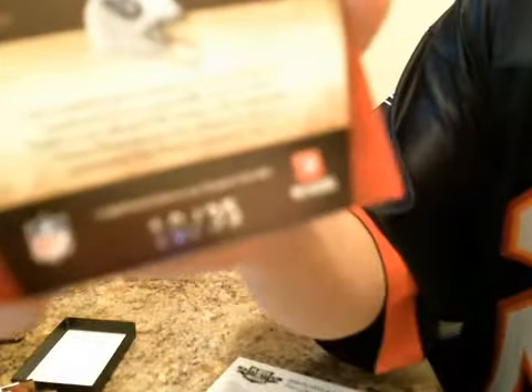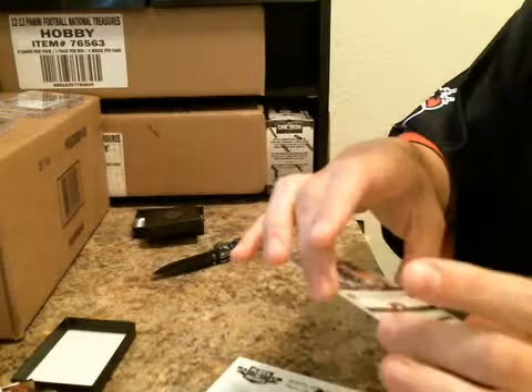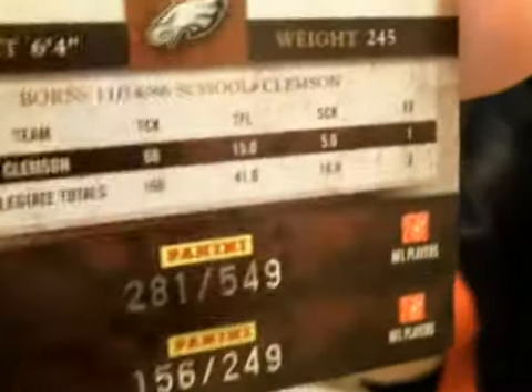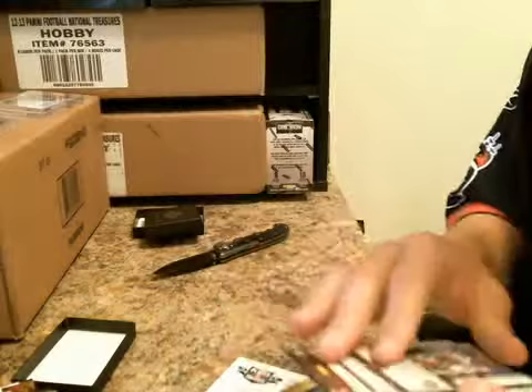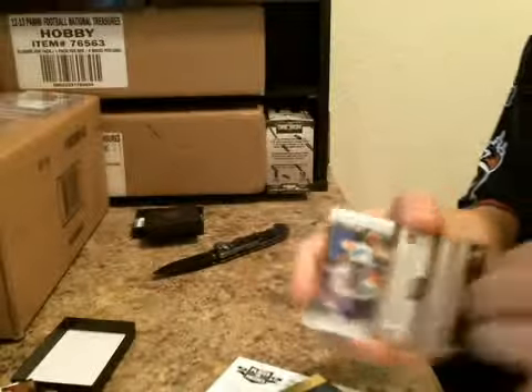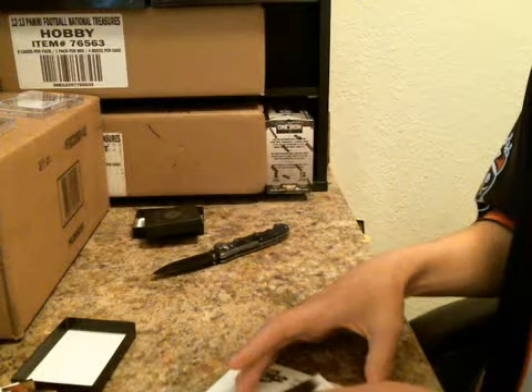Scaife 10 of 35. Rookie Otto's Ricky Sapp numbered to 549. Max Hall numbered to 249. Armonti insert 299. 499 on the other base. And your Sanchez 7 to 10. Alright, so there you go Solaire 2K3 — nice two boxes, man. Thanks again for the purchase. Appreciate you as always.